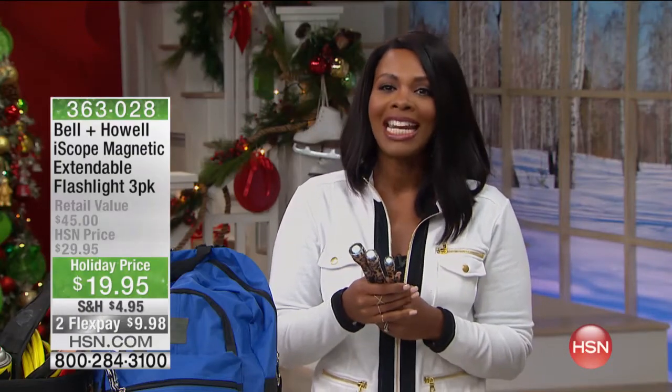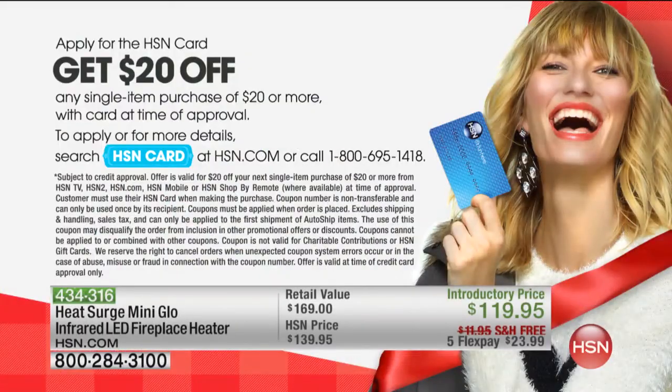I want to mention another way for you to get in on some really great savings, save money, shop easier, and that's with our HSN card. If you don't have one yet and want to apply, it's easy to do. You can call us or go to hsn.com, and when you're approved, you can save an automatic $20 on your very first purchase. You can get extra saves, extra flex sometimes, so it would be a great opportunity to go ahead and apply for that today.